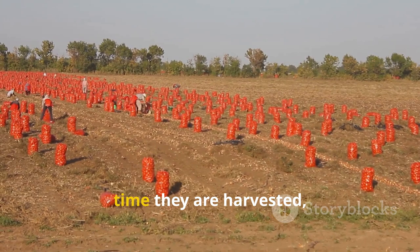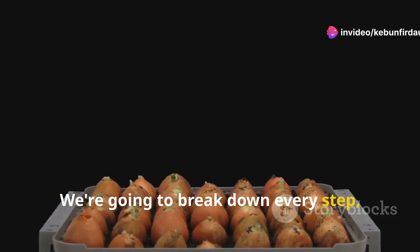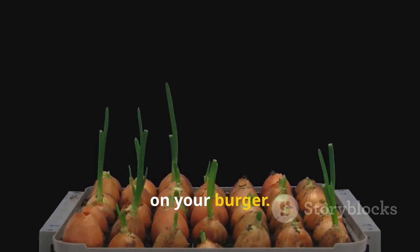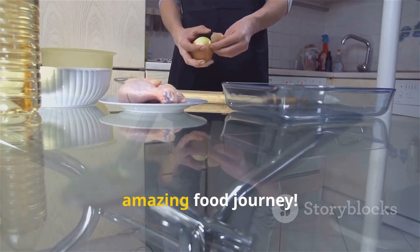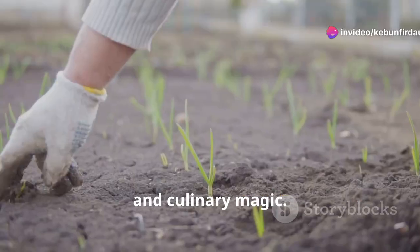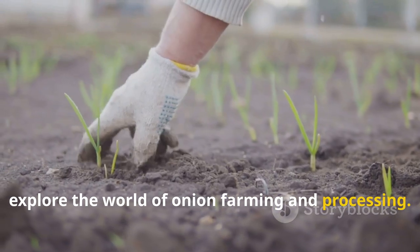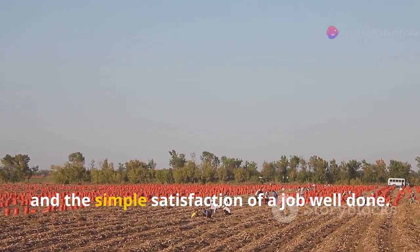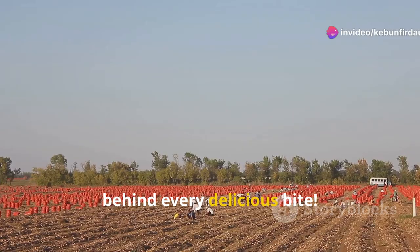From the moment they are planted to the time they are harvested, every step is crucial. We're going to break down every step from planting those tiny seeds to the moment those perfectly sliced onions land on your burger. Get ready to peel back the layers on this amazing food journey — each layer tells a story of growth, care, and culinary magic. So grab your work gloves and let's get our hands dirty as we explore the world of onion farming and processing. It's a story of sweat, soil, and the simple satisfaction of a job well done.